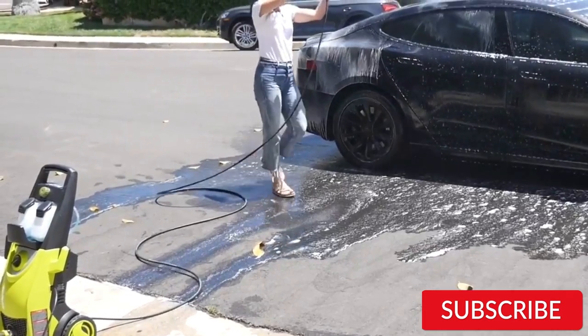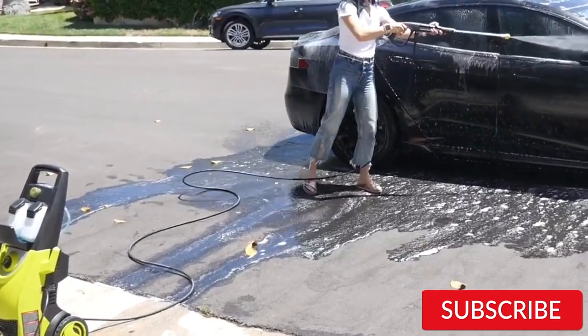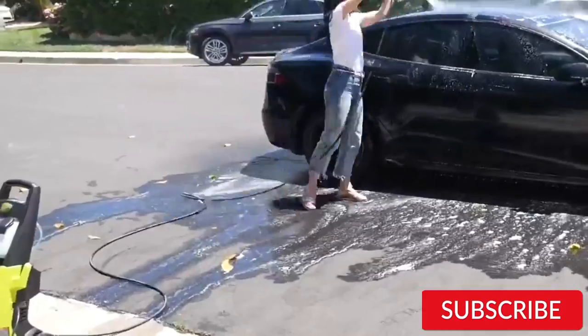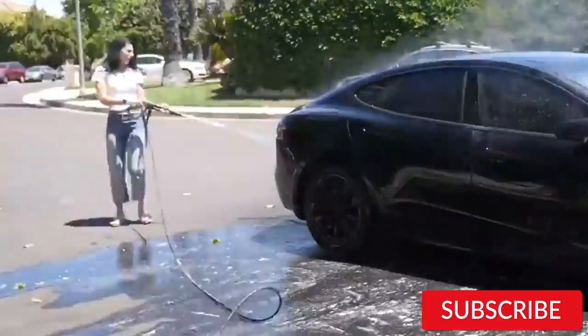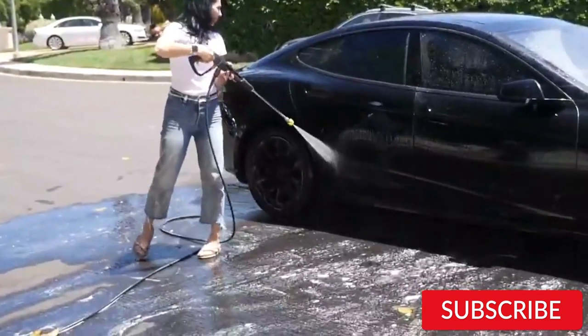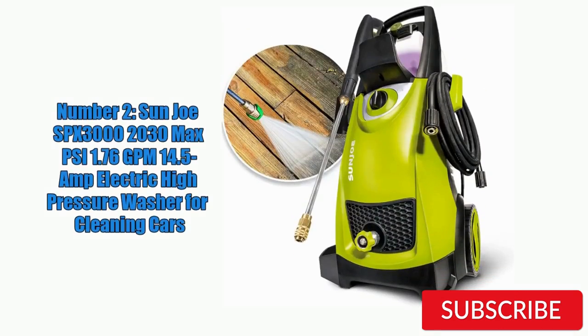One of the best features of the Sunjo SPX 3000 is its total stop system (TSS), which automatically shuts off the pump when the trigger is not engaged. This helps to prolong the life of the motor and pump, and also saves energy. Overall, the Sunjo SPX 3000 is a great choice for car cleaning, especially if you are looking for an electric pressure washer that is affordable, powerful, and easy to use.